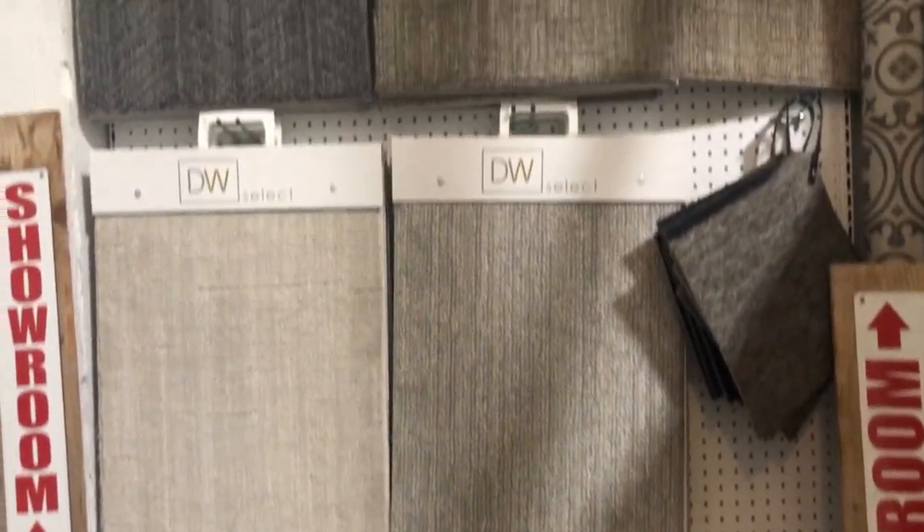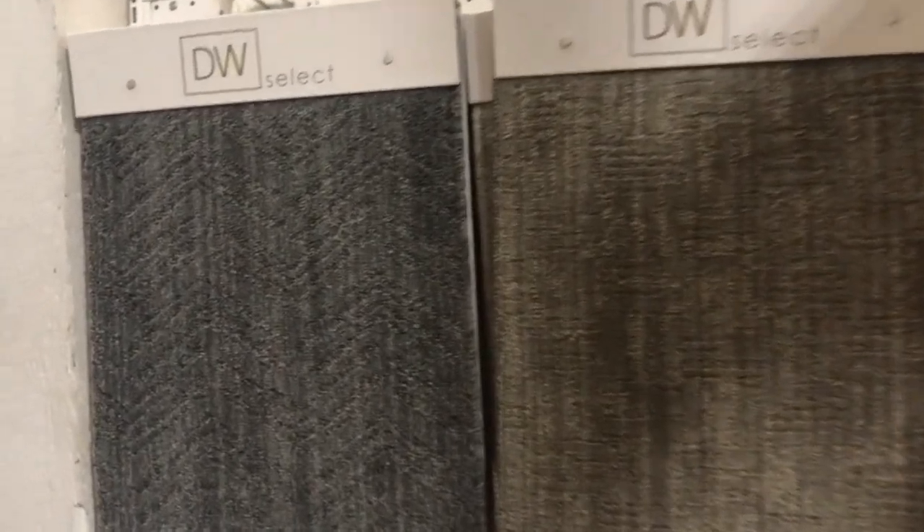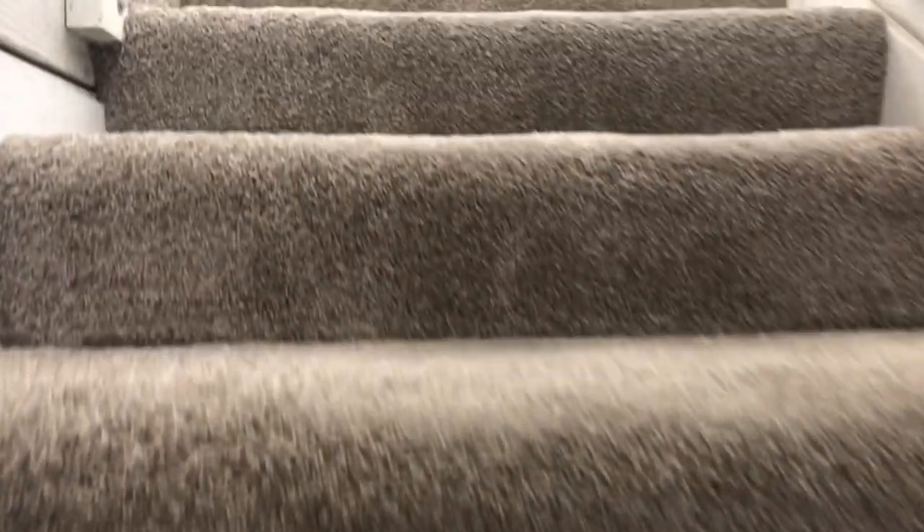Good morning! We are going to go over a few of the options for carpeting that we offer here at the Floor Store — options available for all of our customers.